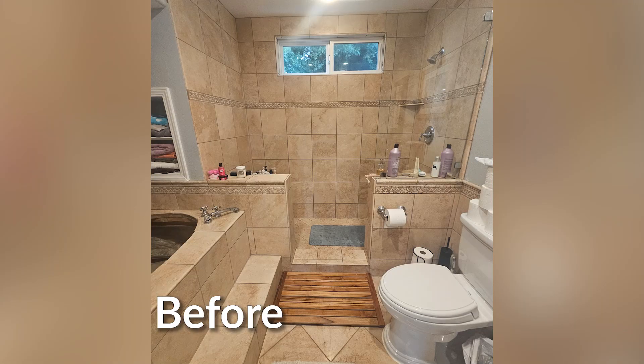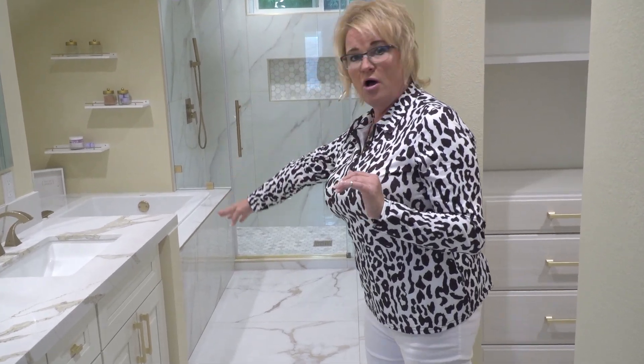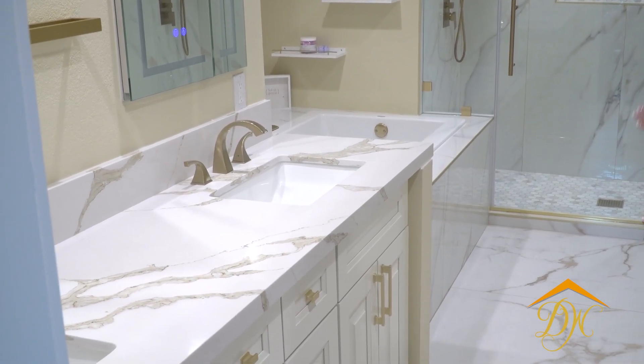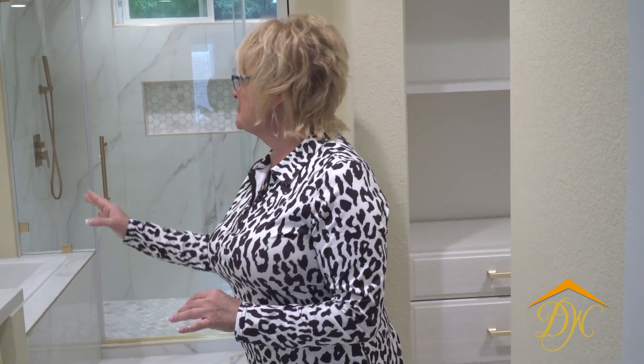So here we are. If you've seen the before of this, you are going to love the after. We have changed pretty much everything about this bathroom, including the lighting plan. We removed a wall over here — they only had about a 28 to 30 inch opening to get into the shower, the tub, and the toilet. So we removed that, and we removed this soffit that hung down really low.